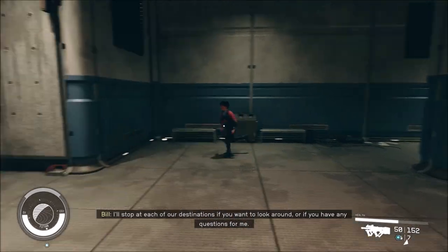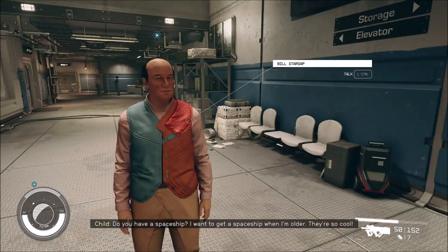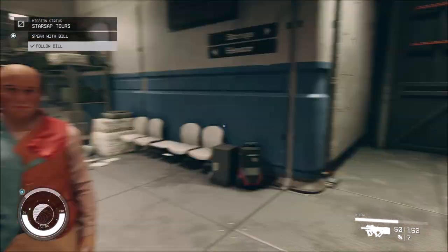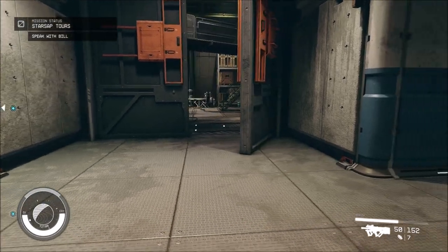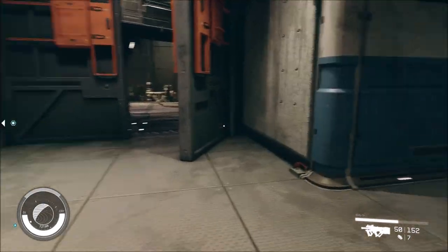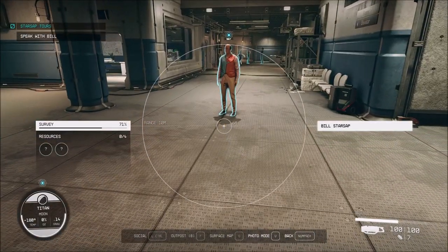I'll stop at each of our destinations if you want to look around, or if you have any questions for me. Space is extremely difficult to find. I'm going to look around and maybe talk to this kid if he runs back over here.